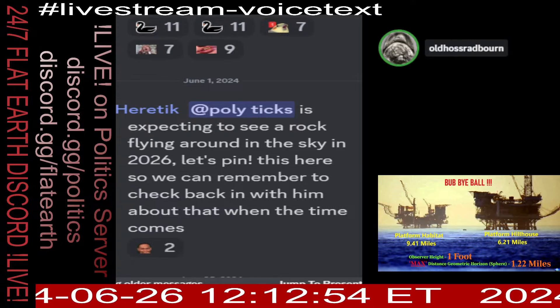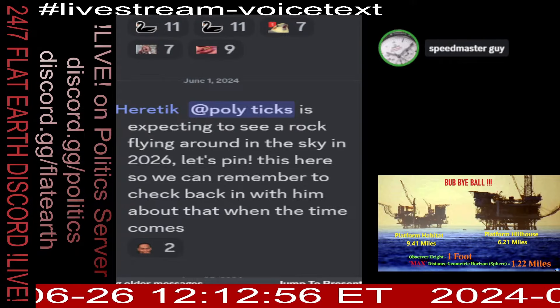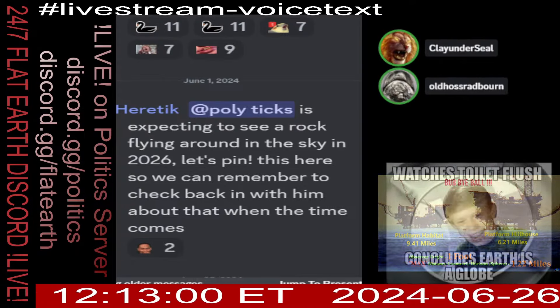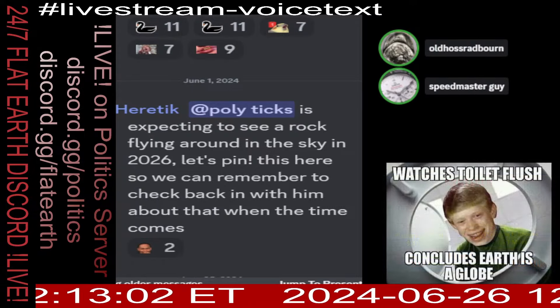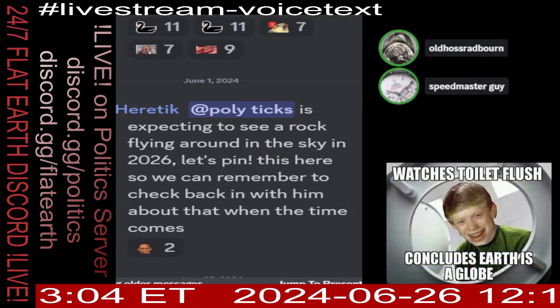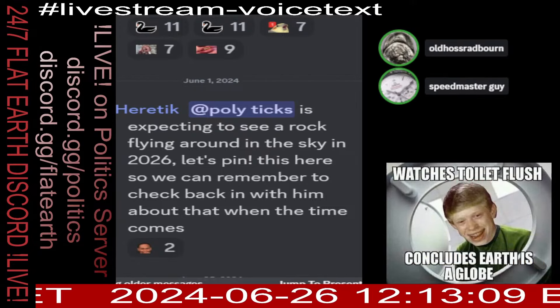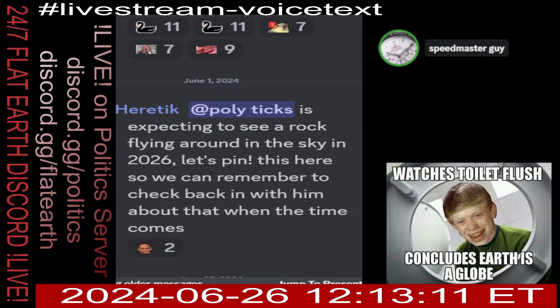Cool story, bro. You have no counter — as expected. That's an easy W for the globe again. I get it. So you're coping — do you have any contra evidence against that?